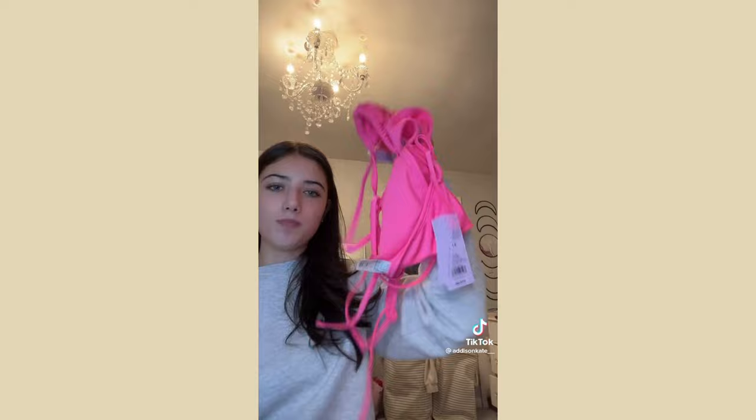Also from Target I got this hot pink bikini — I haven't tried it on yet but I hope it fits. The top is a tie triangle and the bottoms tie at the sides. And I got Cadbury mini eggs because they're my favorite thing in the entire world.